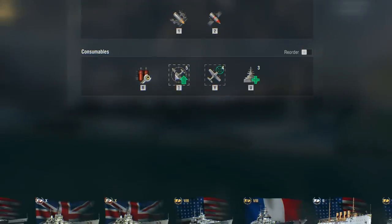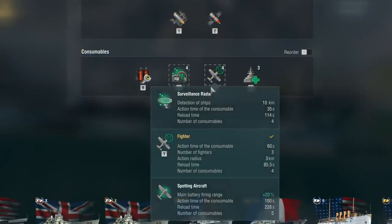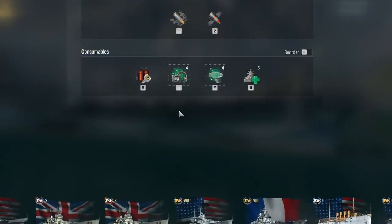In addition to the aforementioned consumables, hydroacoustic search and surveillance radar are also available. However, any captain at the helm of Congress should remember that her shells take some time to reach their target. That aspect should particularly be taken into consideration when firing from afar. You should also avoid being hit with high-explosive shells, because the ship has low maneuverability and extinguishing fires takes some time — sixty seconds, to be precise.